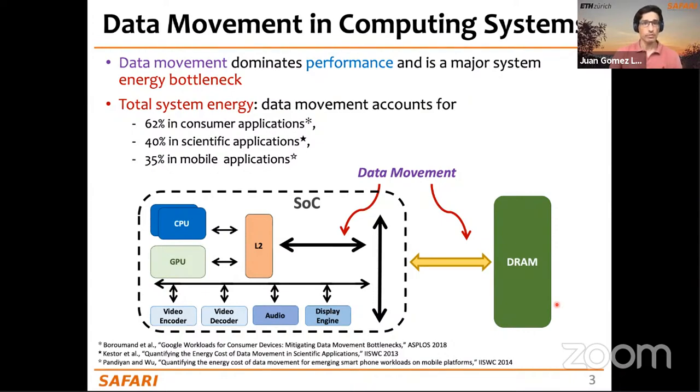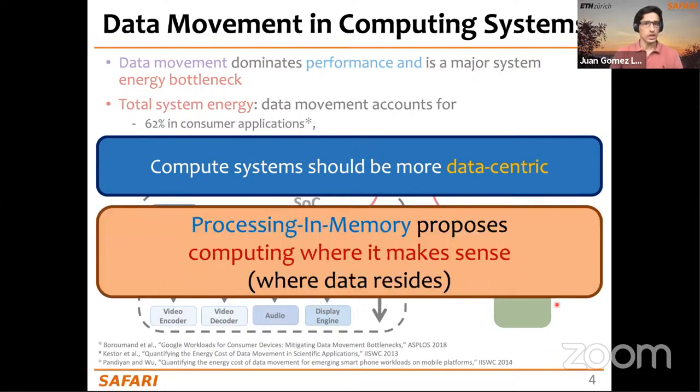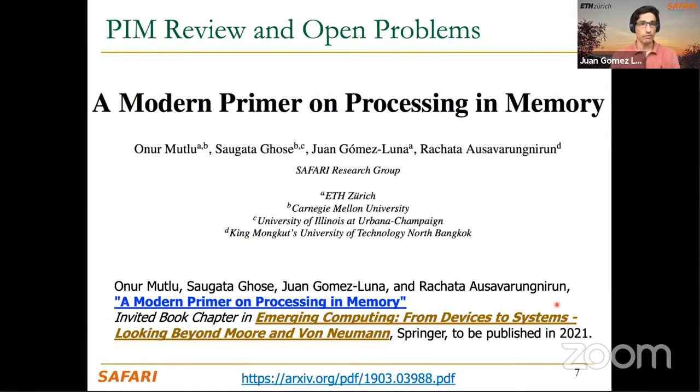One way to alleviate the data movement bottleneck is turning compute systems into something more data-centric. Processing-in-memory proposes computing where the data resides. It's not new — it's been explored for more than 50 years, with the oldest papers from 1969 by William Kautz and 1970 by Harald Stone. In recent years, PIM has revived due to new memory technologies like 3D-stacked DRAM and non-volatile memories.